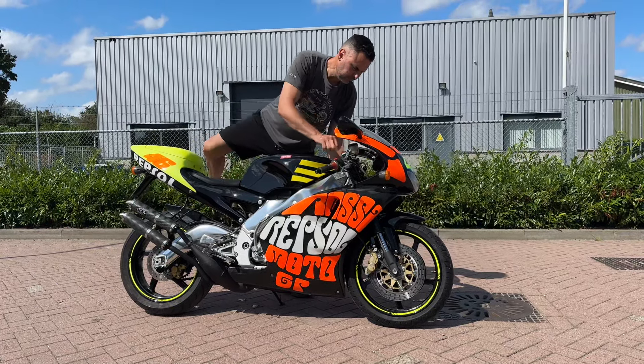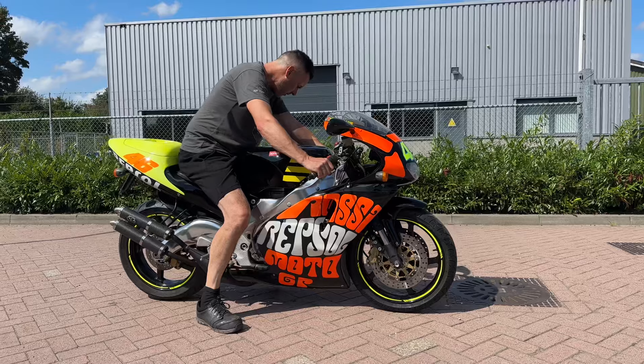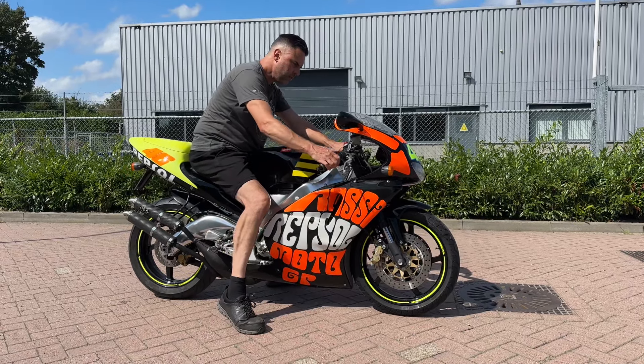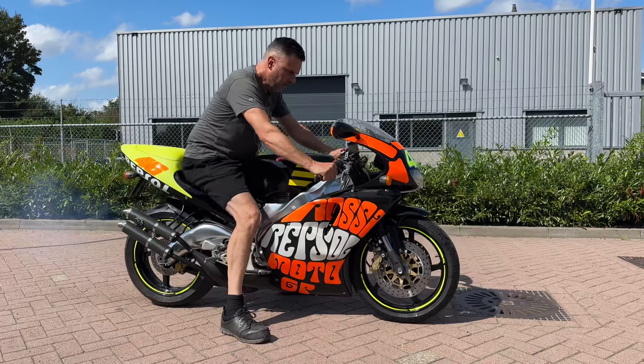Good afternoon from the Netherlands. We're looking at the Aprilia RS 250 — a very special painted, rosy color.